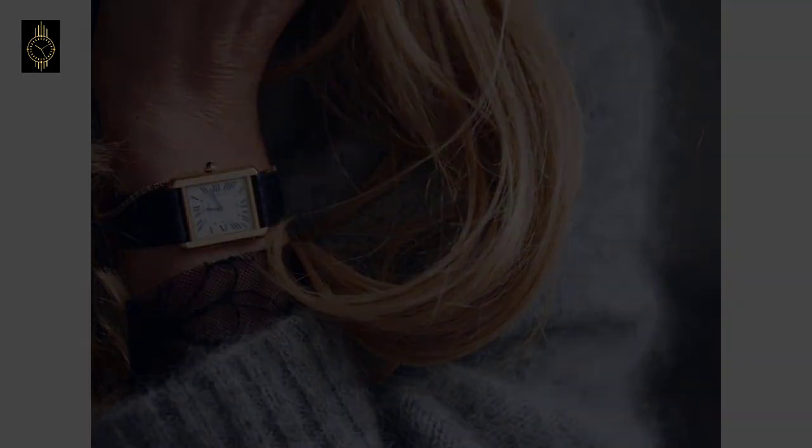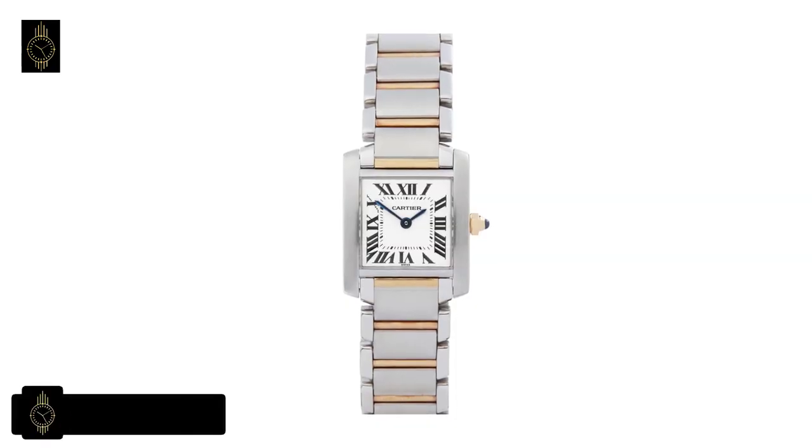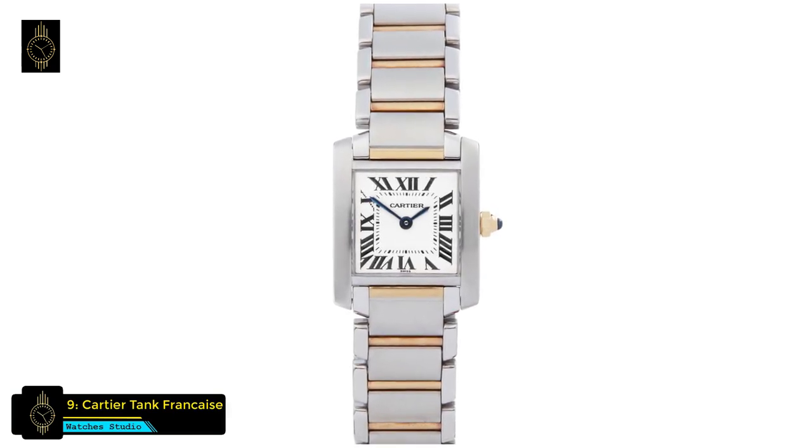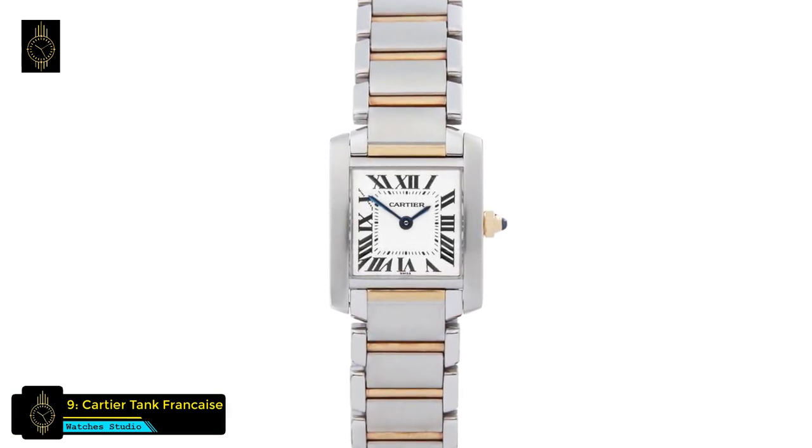Water resistant at 30 meters. At number 9 is the Cartier Tank Française watch. This Cartier watch has genuine gold tones — the silver hue of this timepiece is distinctive.